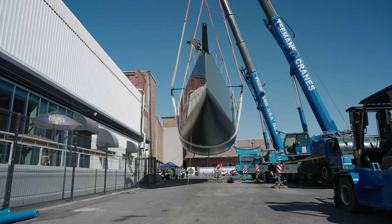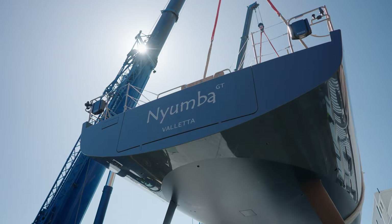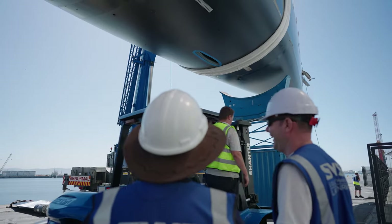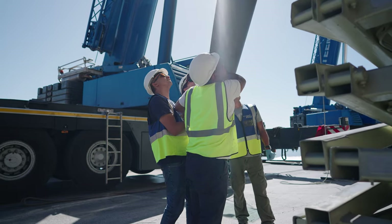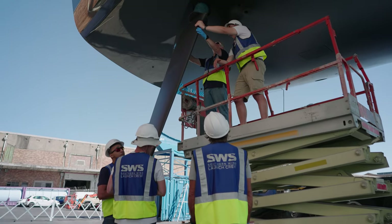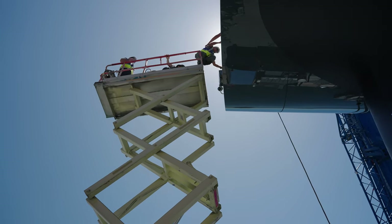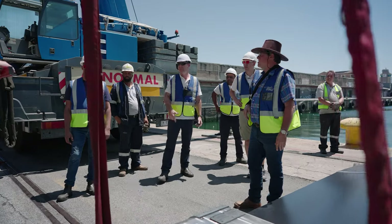Another of the major logistical challenges of launching the yachts here in Cape Town is of course the weather. Our prevailing wind, the Southeaster, can sometimes blow upwards of 50 knots, so that is a main consideration to make sure that we have a good weather window. But come rain or shine, we are here working away to make sure that the yacht launch is a success.